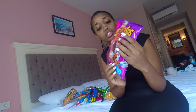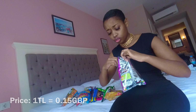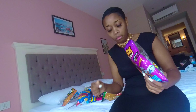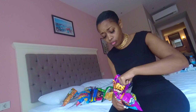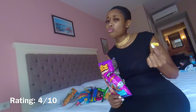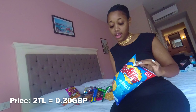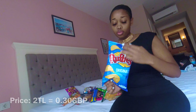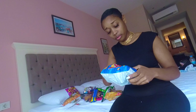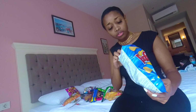Right, next I'm going to try these Big Beef Cheetos. There's like a picture of a steak on the packet, so I'm assuming they're beef flavor or barbecue — I'm not too sure. Definitely beef. I'm not the biggest fan of beef, so I'll give these a 4 out of 10.